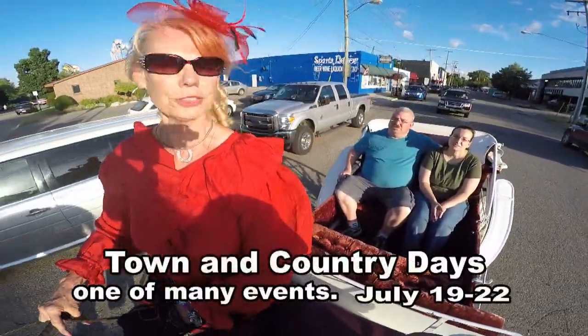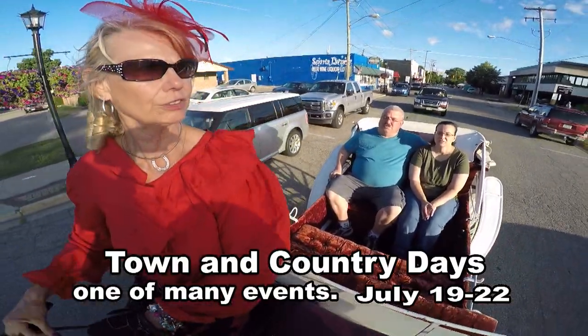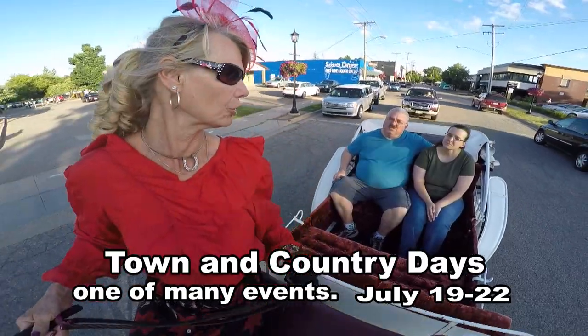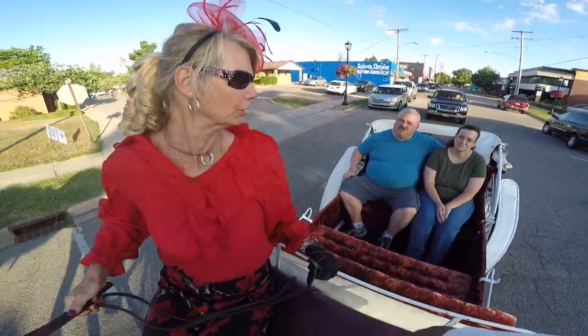So how old is she? This horse is six. They live generally with proper maintenance, and they can live to be as old as 28 to 30 years old.